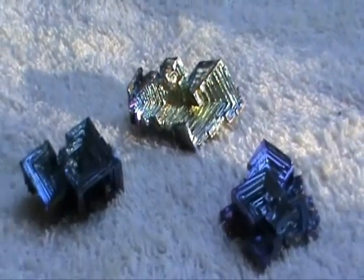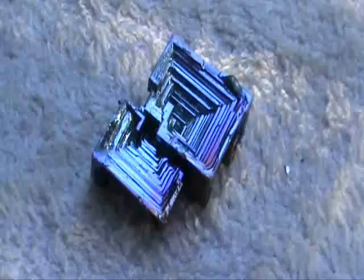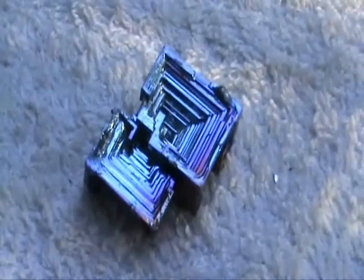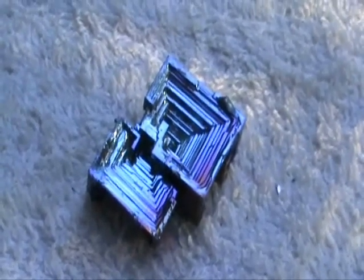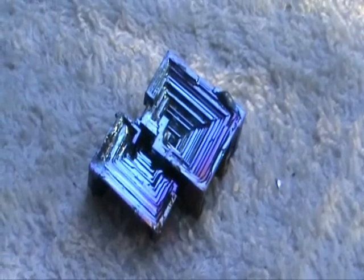The thing about bismuth is, although it can make these crystals in nature, it hardly ever does. The reason is — just giving you a closer look at one of these crystals — the reason why these crystals are very seldom made in nature is because in order to make them, the metal bismuth has to actually get so hot that it turns to liquid. And then as it cools and begins to harden into metal again, it does throw out these crystals. But it's very rare for bismuth to actually melt right down to a liquid substance in nature.